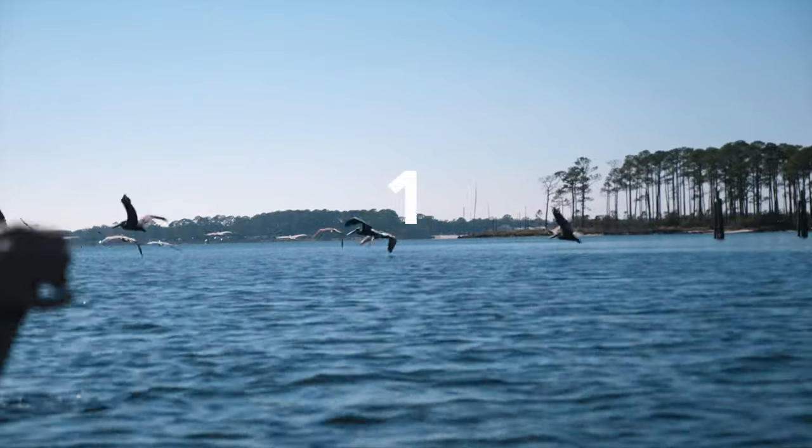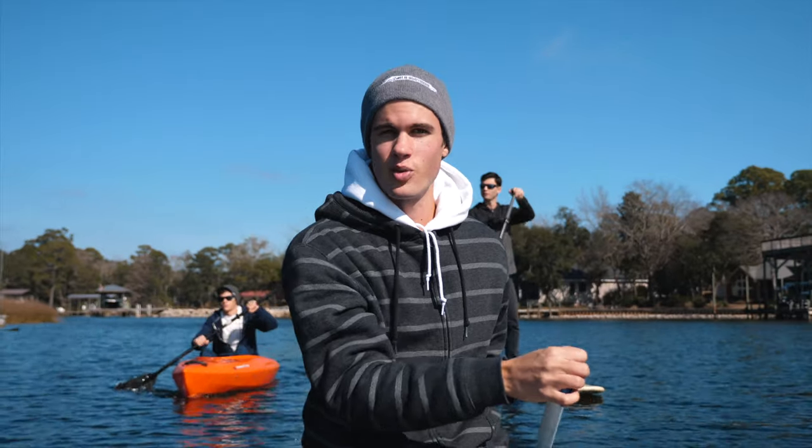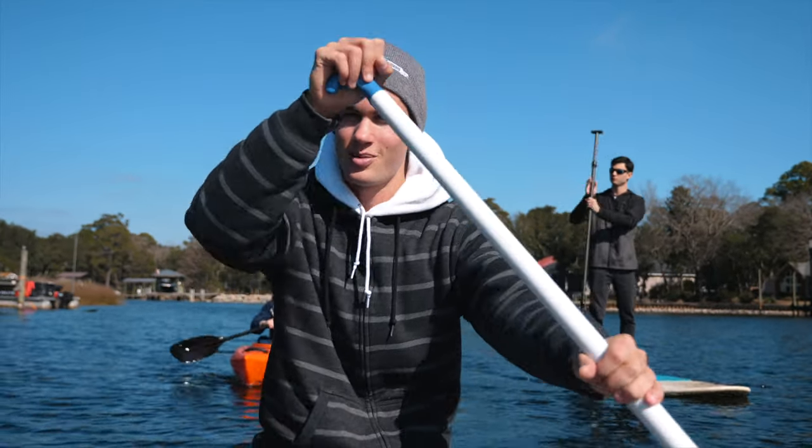That's species number one — a couple hundred more to go. We're getting out in our canoes and heading over to what we call Bigfoot Beach to do the species count.